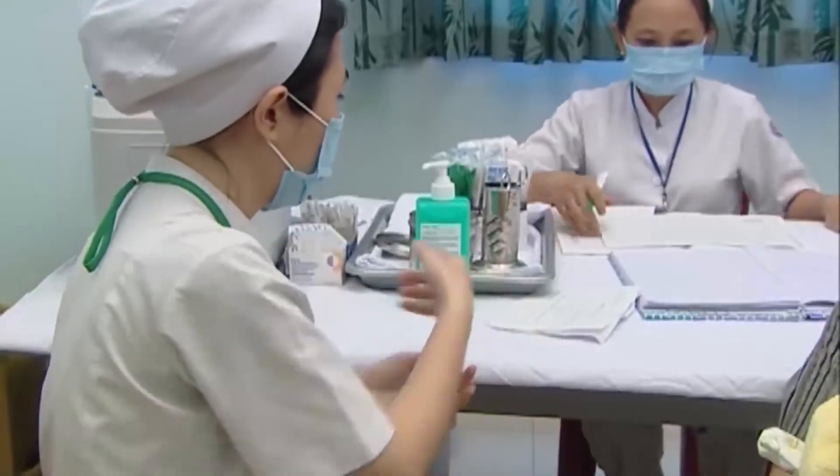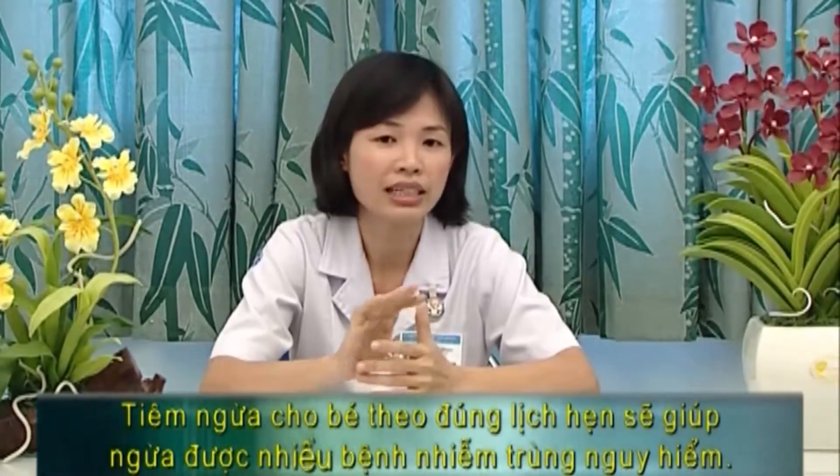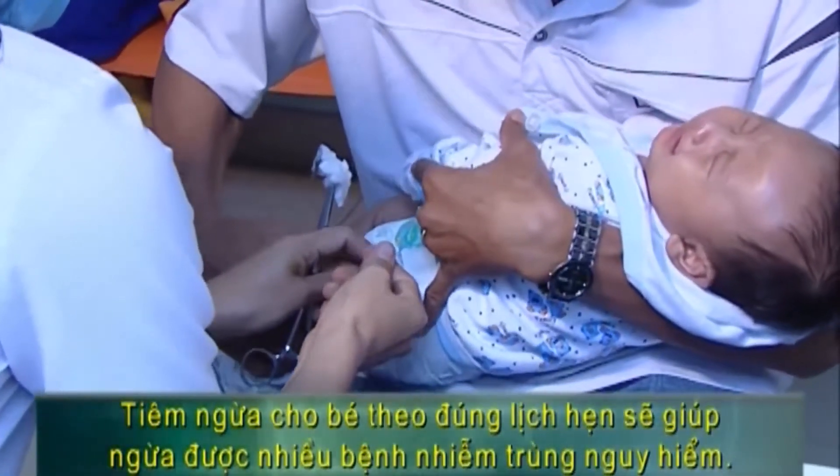Về phản ứng sau tiêm chủng, phải nói là rất ít gặp. Hầu hết các trẻ điều tiêm chủng là không có phản ứng gì hết. Có rất ít trẻ sẽ bị sốt, quấy khóc, biếng ăn, hoặc sưng tại nơi chỗ tiêm chích, nhưng đa số là sẽ tự qua khỏi trong vòng vài ngày. Rất hiếm trường hợp mà trẻ có thể bị tím tái hoặc khò khè, khó thở. Khi có những dấu hiệu bất thường hơn, thì gia đình nên đem trẻ đến cơ sở y tế gần nhất để khám và đồng thời báo cho nơi tiêm chủng biết. Tóm lại, chủng ngừa cho trẻ là rất cần thiết, bởi vì lợi ích to lớn của nó so với những tác dụng phụ là rất ít. Có thể ngừa được một số bệnh nặng có thể làm cho trẻ tàn tật suốt đời hoặc dẫn tới tử vong.